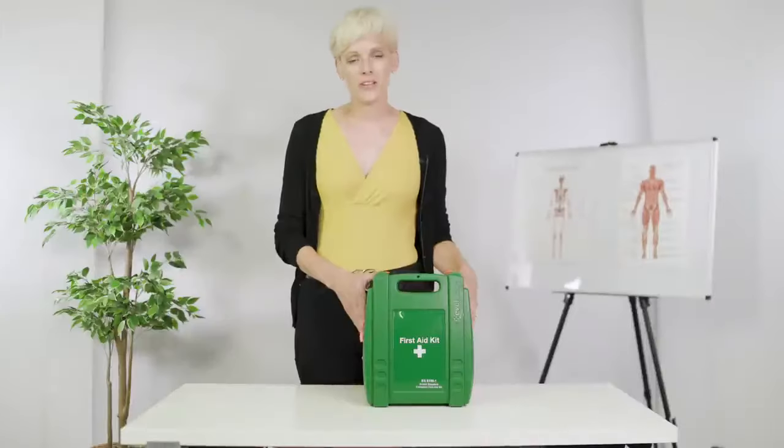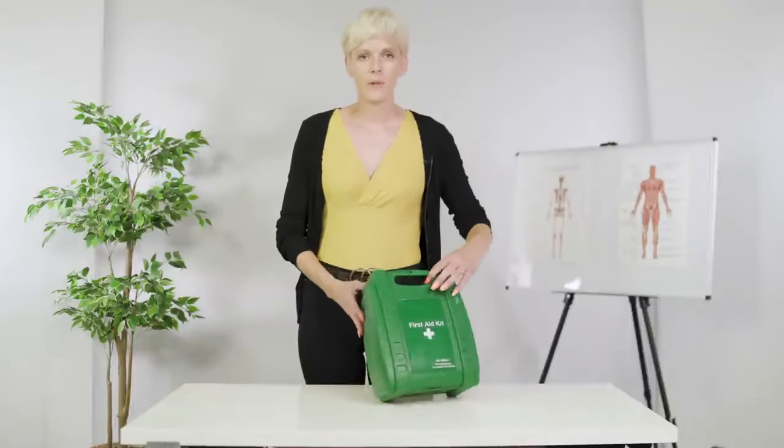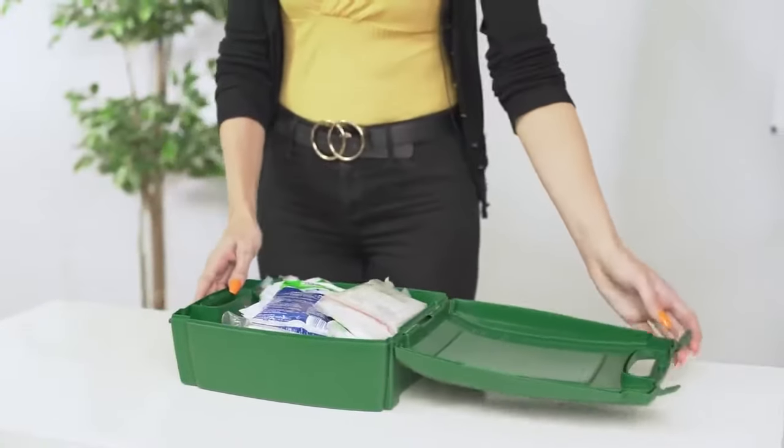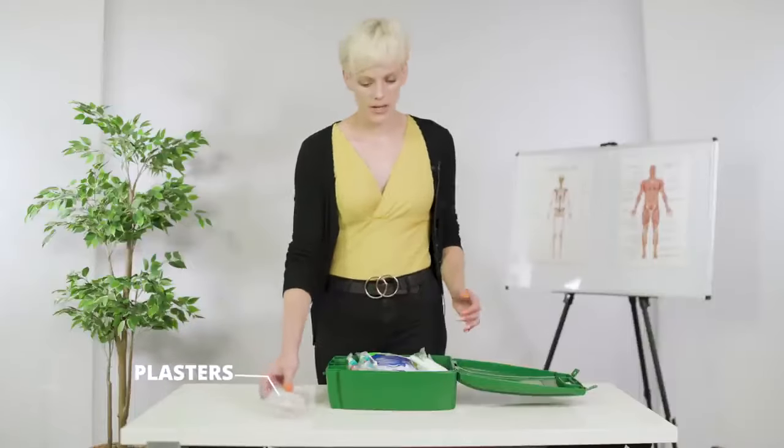So let's have a little look at what you'll find in a first aid kit. There is a minimum recommendation of what to have in here. You'll find a guidance leaflet and you'll find some plasters.